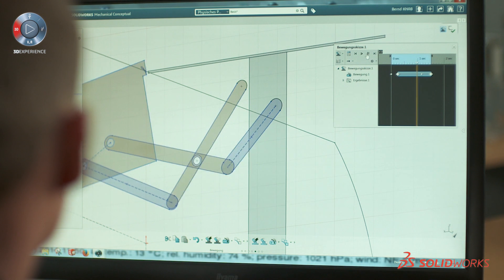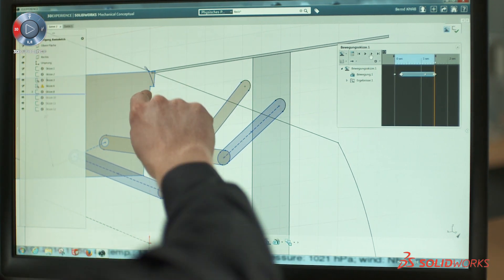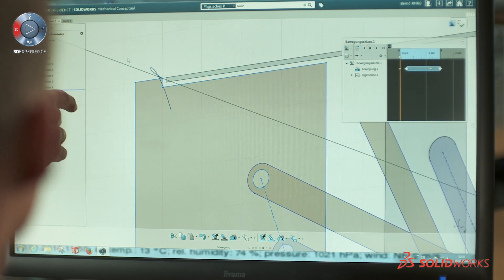When we go in contact with a customer, we bring a rough designed model inside Mechanical Conceptual and show them how the product will look like. Nowadays we need not two weeks, we need only two days. When I first saw SOLIDWORKS Mechanical Conceptual, for me it was very intuitive to use the new system.